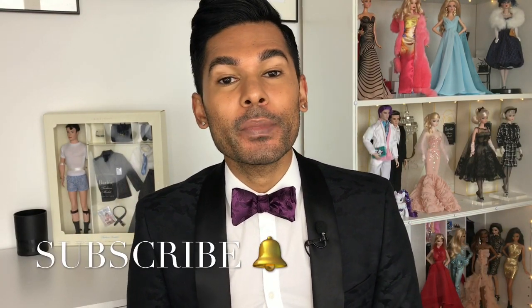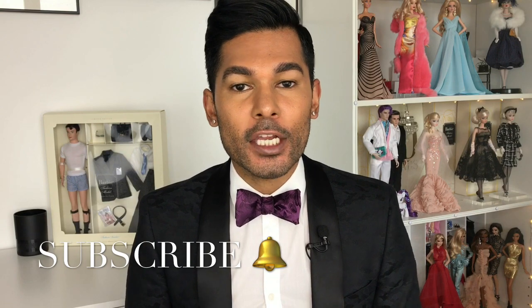Hey guys, it's Suresh, welcome back to my channel. Last week we took a trip down Barbie nostalgia lane and visited a gorgeous porcelain doll from 1991, a reproduction of the 1959 doll called Gay Parisian Barbie. To continue with the theme, I stumbled upon the 30th Anniversary Porcelain Ken. In 1991, Ken turned 30 years old — his 30th anniversary from 1961 when he started.